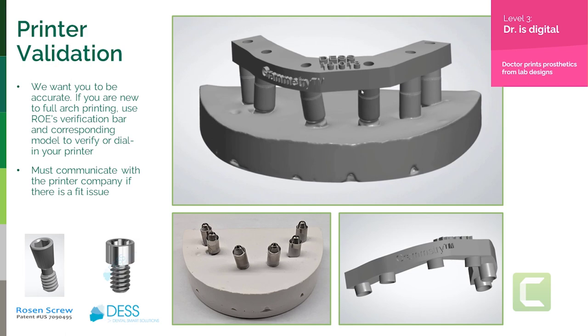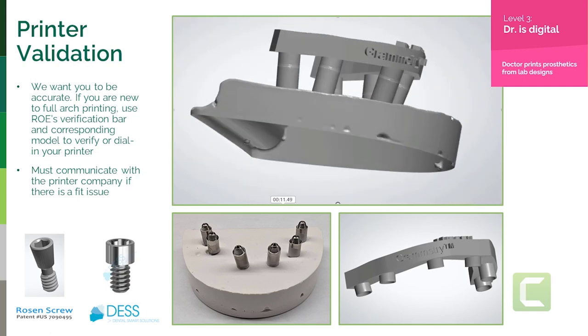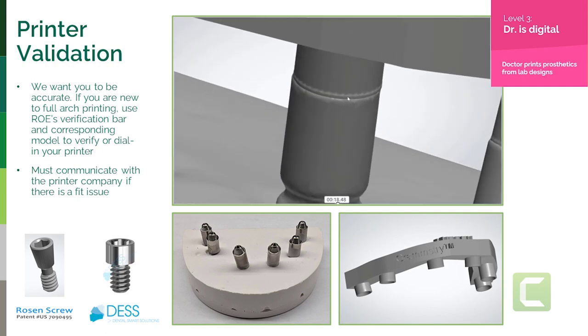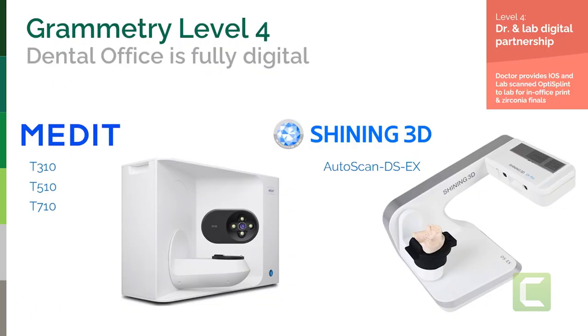Level three also means you need to make sure your printer is accurate. We've been in situations where the prosthesis doesn't fit — not from the records and not from the design, but from the printer. You can be off a millimeter if you open the box without validating. The validation process: we sell a simple device — a stone cast with analogs scanned with a three-micron Three Shape scanner. We know our file is accurate. We send you the design file. You print it, and make sure it sits passively on your model at every single site. Do a one-screw test. When it's passive, you're ready for surgery.